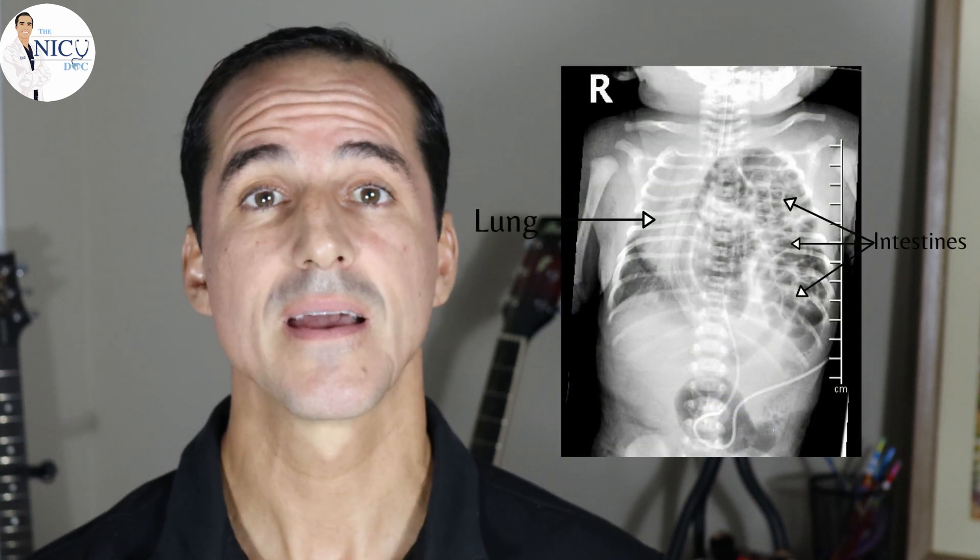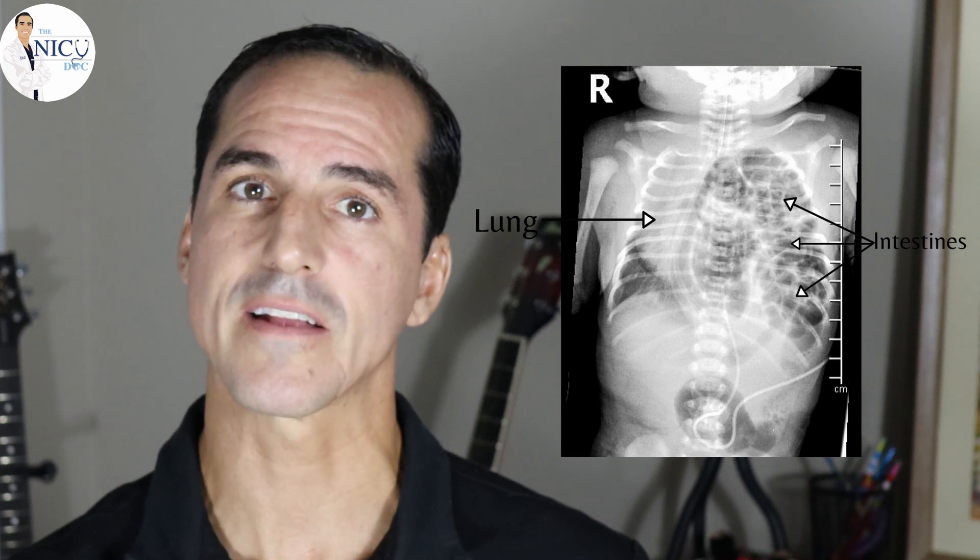The intestines can fill the chest cavity — on the left side first if it's left-sided CDH. This causes problems as the lung tries to grow, because intestines in that cavity prevent normal lung expansion. This results in a smaller lung than expected, called lung hypoplasia or pulmonary hypoplasia. And as more intestine comes in, it also pushes and squishes the other side, potentially causing hypoplasia on the right side too.